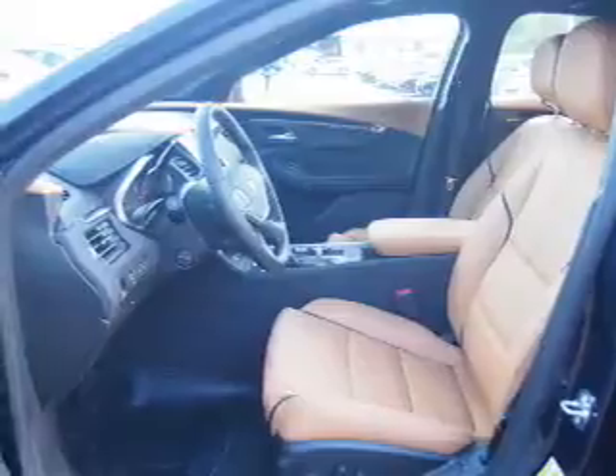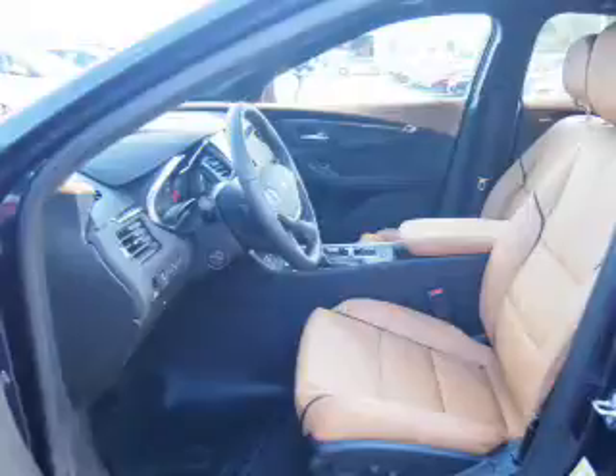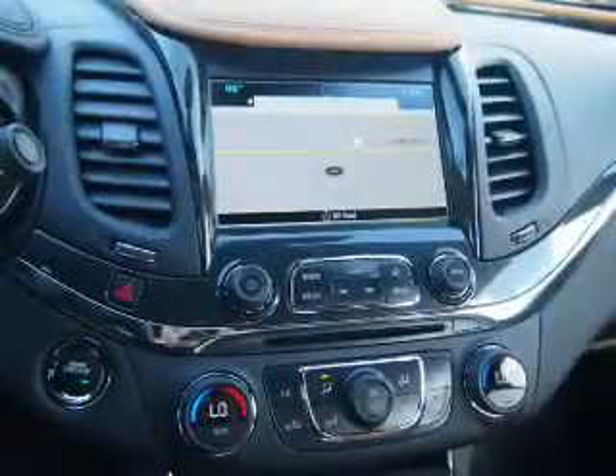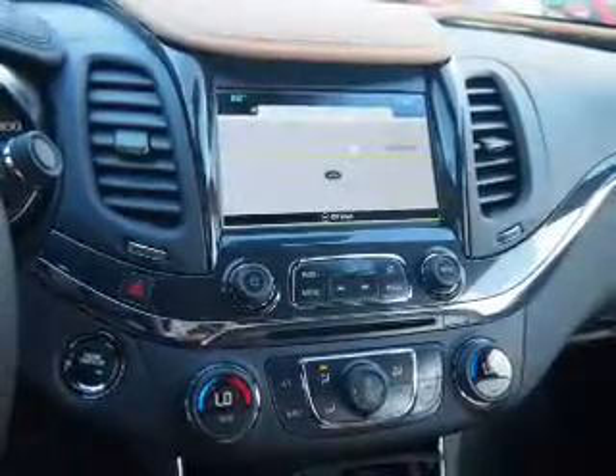Inside you'll find leather seats, heated seats, Bluetooth connectivity, Sirius XM satellite radio, an auxiliary input, remote start, steering wheel controls, push button start, automatic climate control, and a backup camera.